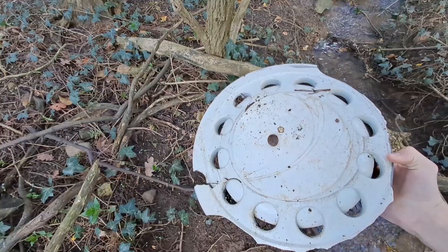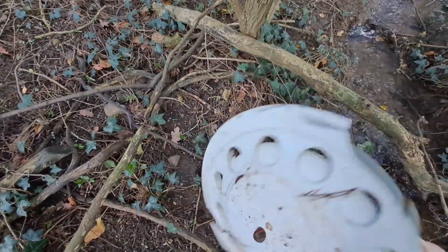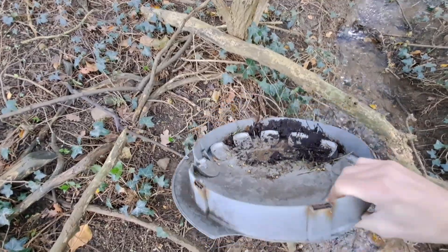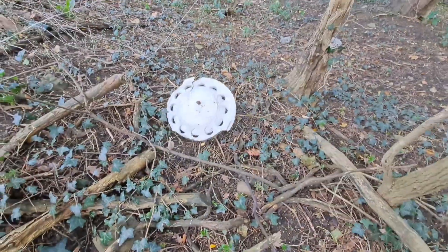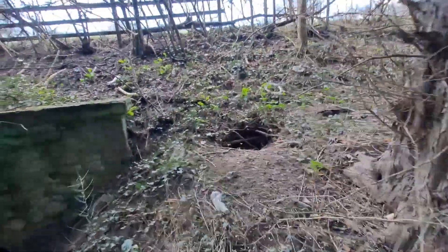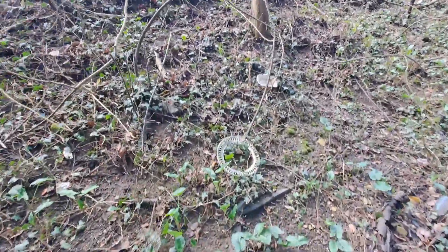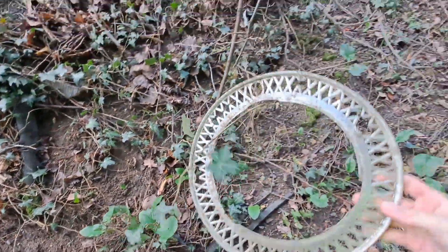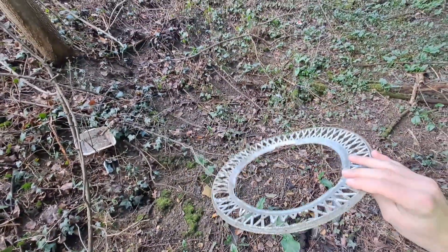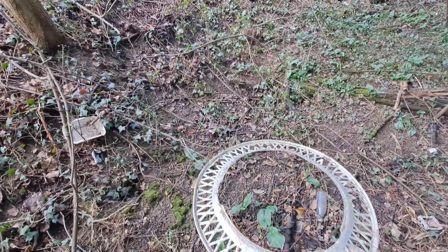What a shame — it's a white one and it's completely broken. That's a shame. But let's have a look at this outer ring. It's just sat there. I have no idea what it's from — maybe some kind of Triumph.